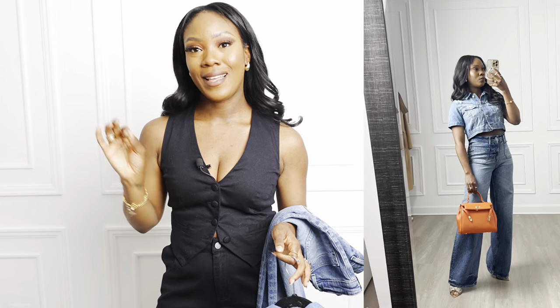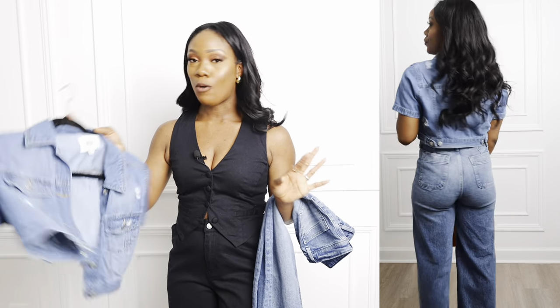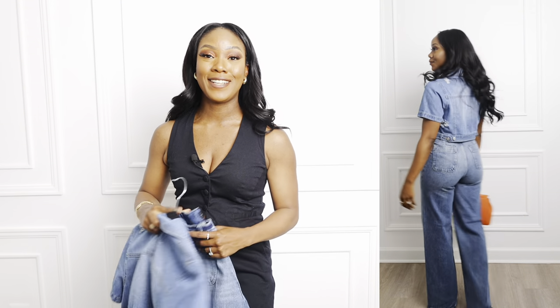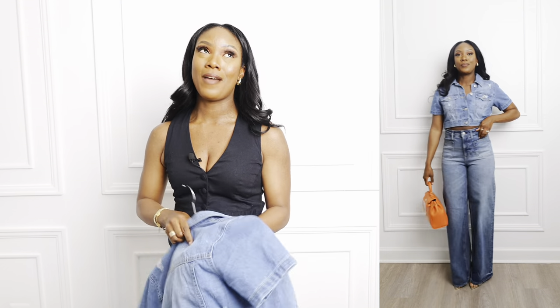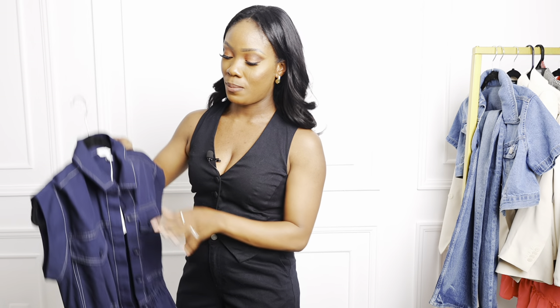I've worn this outfit like four or five times just for social media but I've never actually worn it out, so I can't wait. I paired it with this orange bag I recently got from Blooming Deals Outlet — the color gives a nice pop for spring and really brightens up the denim. I'll link both items. This is by far one of my favorite Walmart purchases.